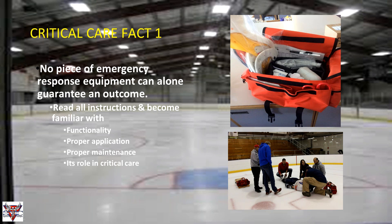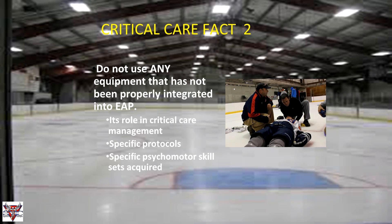Critical care fact two: don't use any equipment that has not already been properly integrated into your emergency action plan. It makes a lot of sense — you wouldn't want to use something for the first time when a situation arises. Everything in your EAP needs to be properly integrated so you know how to incorporate it in your response. Its role in critical care management must be stated in specific protocols, and those psychomotor skills need to be acquired.